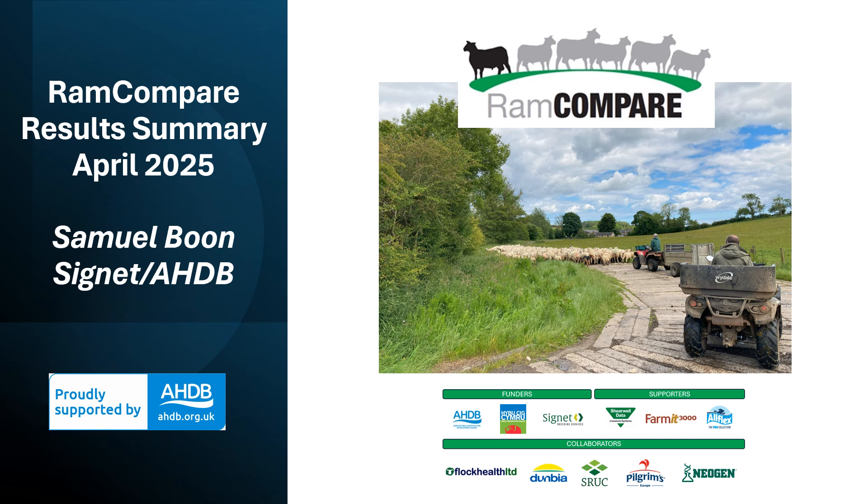I'm Sam Boone from Cygnet Breeding Services and I'm here to talk about the results from the Ram Compare progeny test and the services that AHDB deliver as part of the sheep genetic evaluation. The progeny test is funded by AHDB and HCC with a number of other industry collaborators and supporters that assist us a great deal.